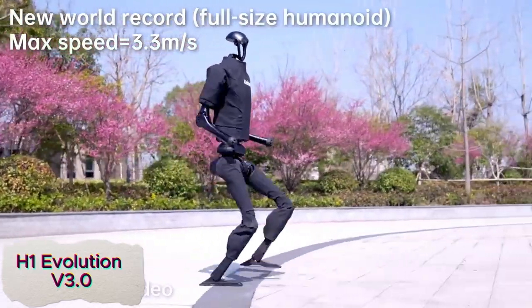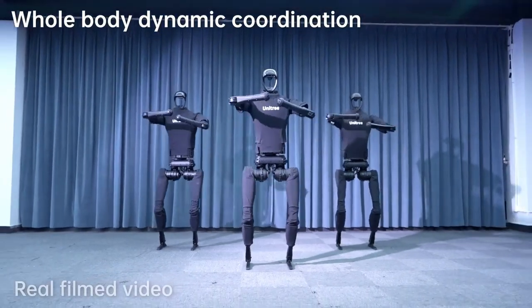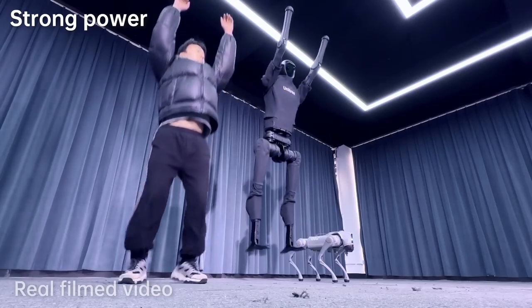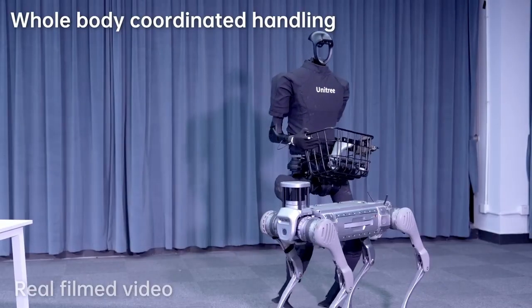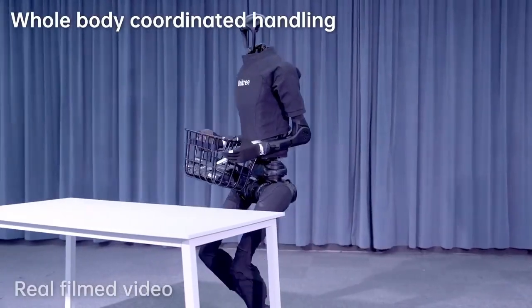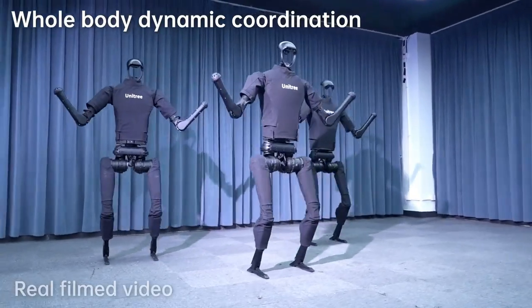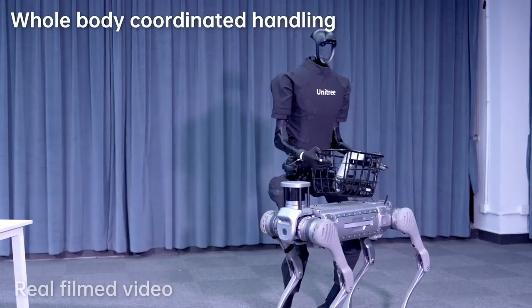The H1 Evolution V3.0 is the world's fastest full-size humanoid robot. Designed to perform a variety of tasks with remarkable speed and agility, it can run, climb stairs, lift heavy weights, and even dance, all while maintaining high performance. This robot showcases cutting-edge robotics technology, combining fluid movement and precision in various actions that mimic human capabilities, with its versatility allowing it to be used in applications ranging from industrial tasks to entertainment. Its speed and strength make it a powerful tool in fields that require both mobility and power.